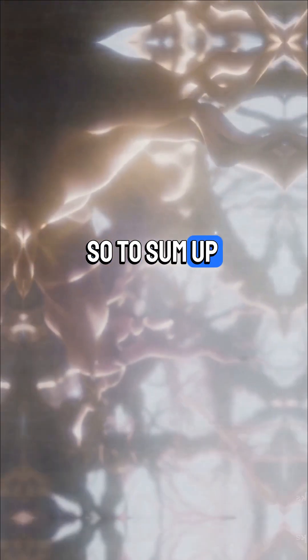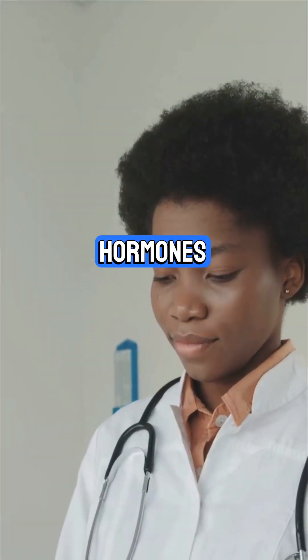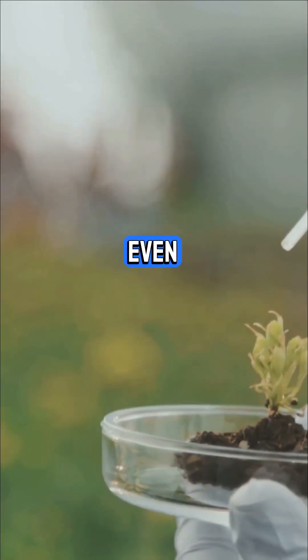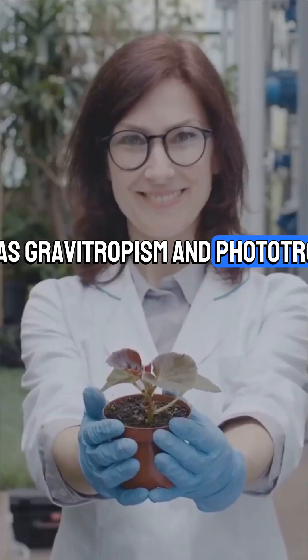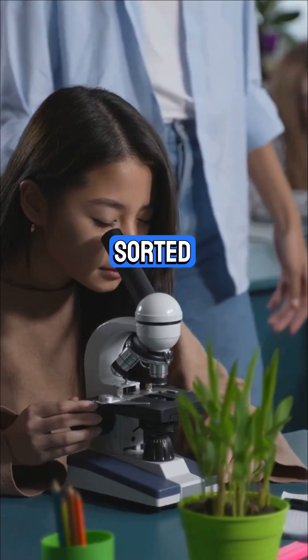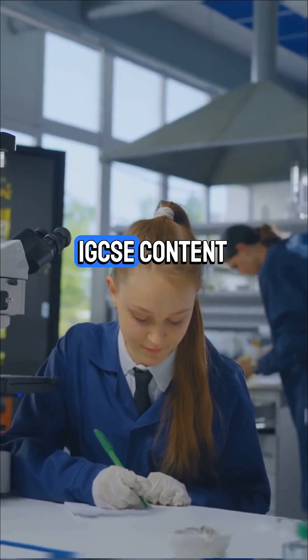So to sum up: your nervous system is lightning fast, your sense organs keep you tuned in, hormones handle the long-term stuff, and even plants have their own way to coordinate — such as gravitropism and phototropism. That's coordination and response sorted for your IGCSE. Stay tuned for more summarized IGCSE content.